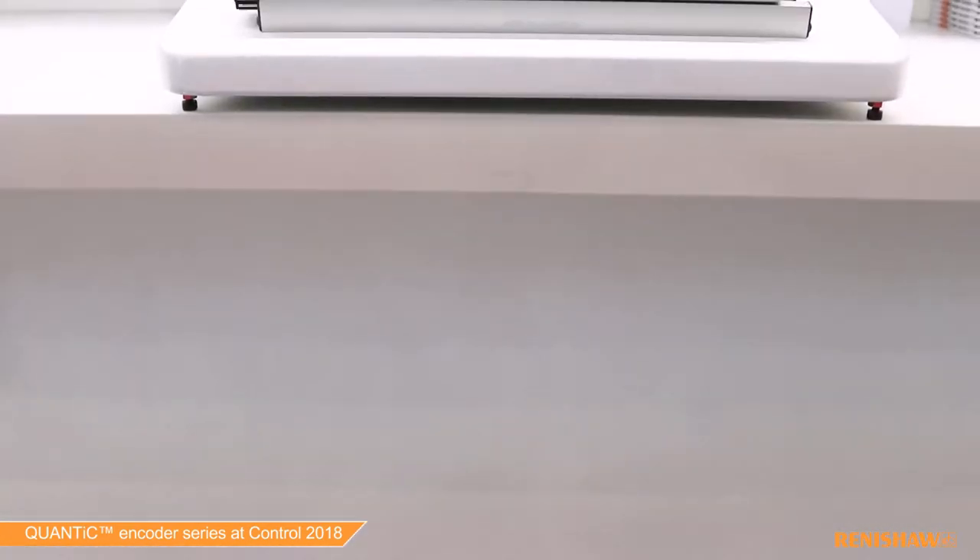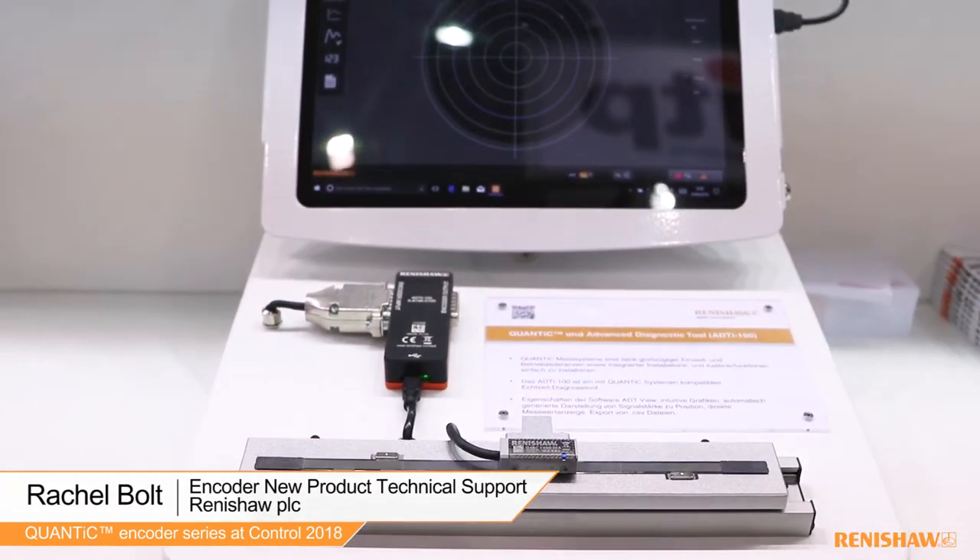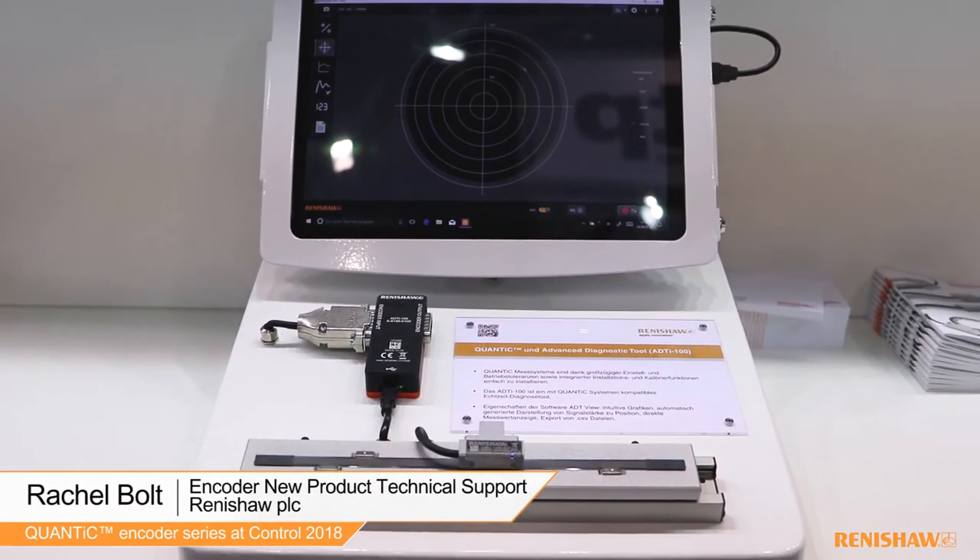Here we have QUANTIC displayed on our plinth alongside our advanced diagnostic tool. My name is Rachel Bolt. I am new product technical support for Renishaw encoders, and I am here to talk about our new QUANTIC encoder.